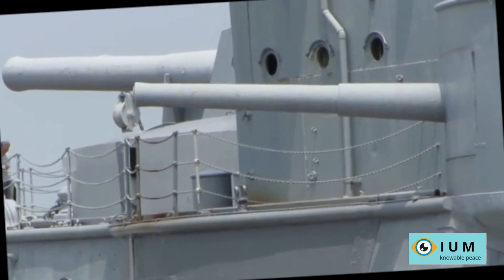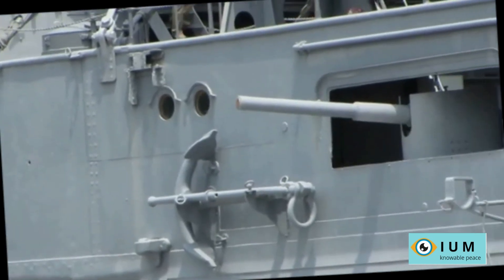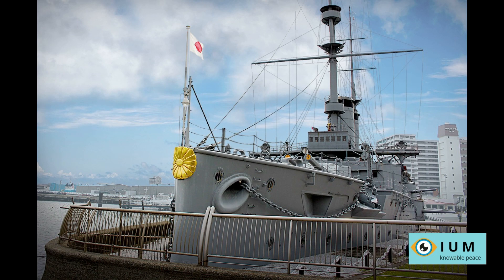A year later, in the Battle of Tsushima, the battleship received 10 direct hits with 305mm shells and 22 hits with 152mm shells. 113 crew members were killed and wounded, and Admiral Togo himself was slightly wounded. The ship was saved from destruction by the poor quality of Russian shells.